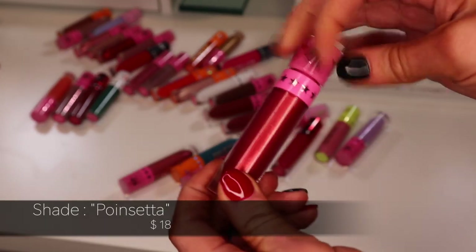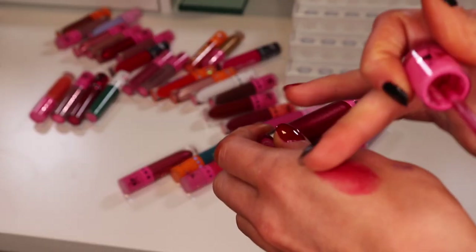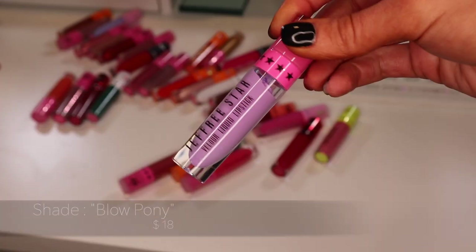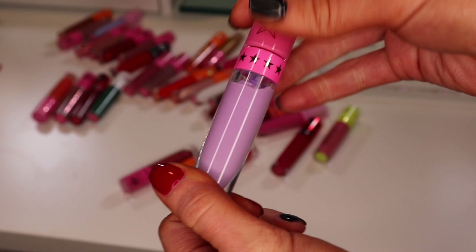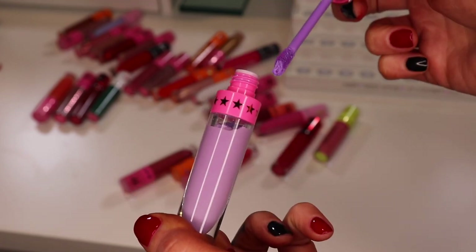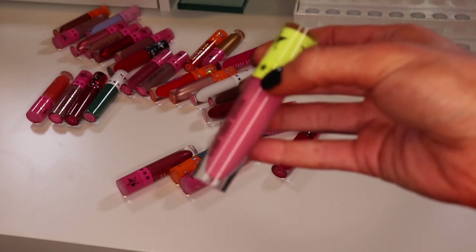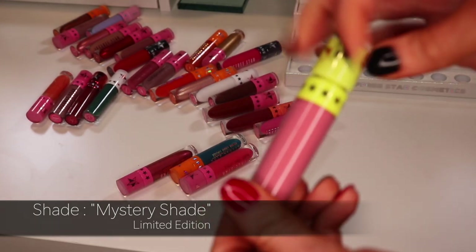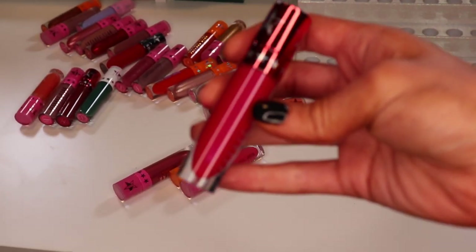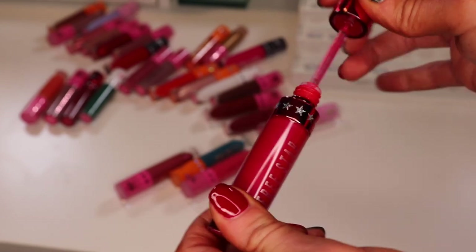This one's part of the permanent collection — the shade Poinsettia, a really pretty metallic red. It's thick but not as bad as the others, so I will be keeping it. The shade Blow Pony — you can tell it's seen better days, it's chunky and needs to go. This mystery shade from a summer box — I love the color but it's thick and not a color I'd wear, so decluttering. The shade Pink Kitten from last year's Valentine mystery box — keeping it, it's a really pretty metallic pink.